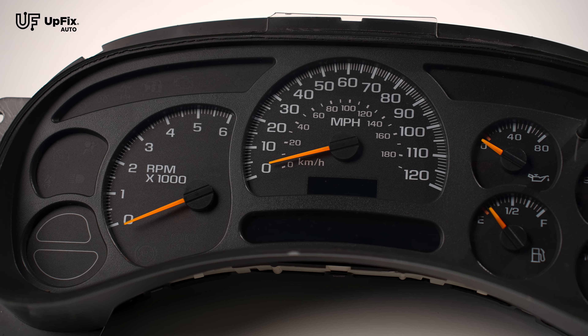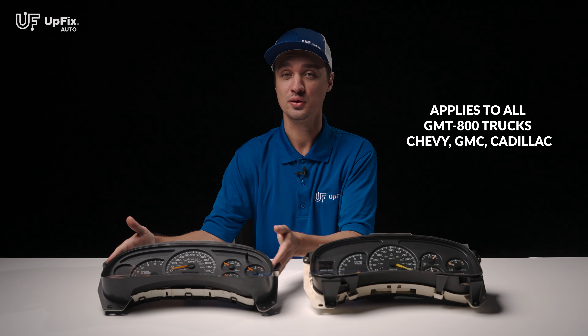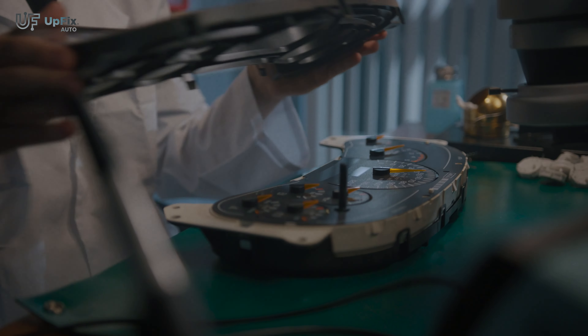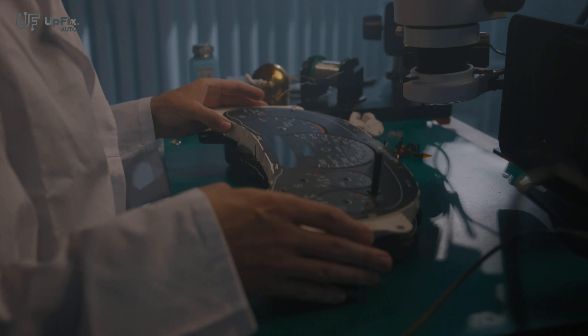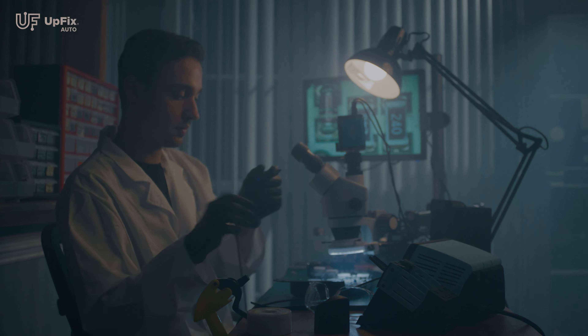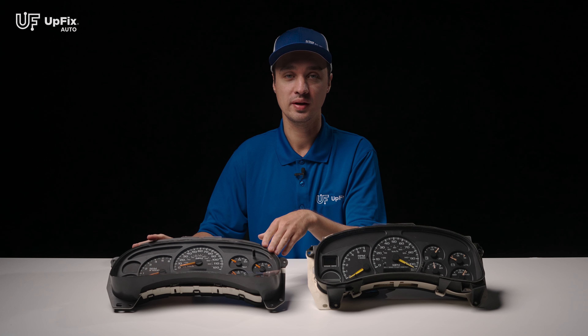This is the type of instrument cluster you'd find on a GMC Sierra 3500 model trim, 2003 to 2006. I'm going to go over some of the most common issues that you might find on this particular instrument cluster panel.